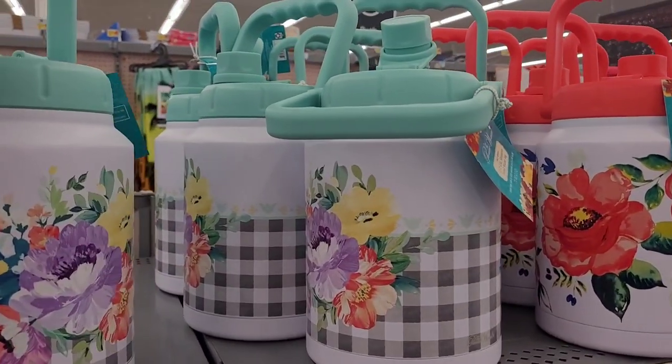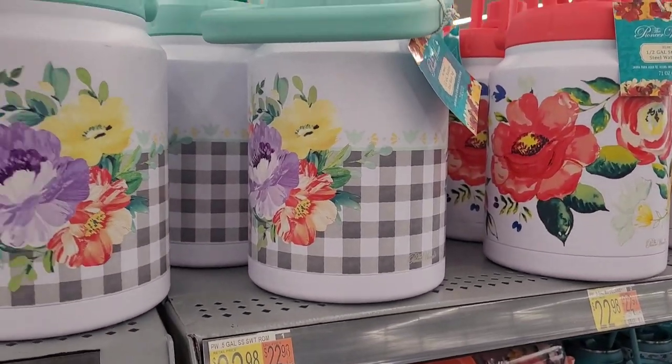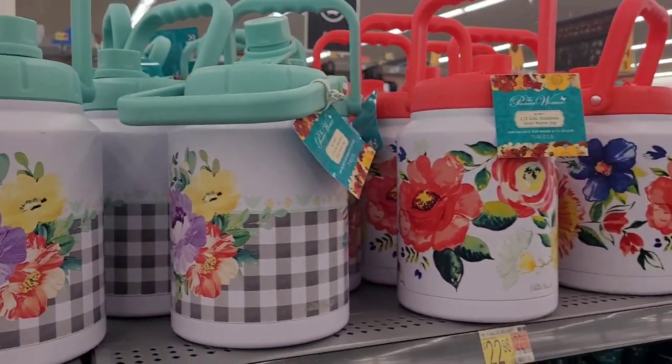Look at this — stainless steel water jug. See the patterns? $22.98. Those are absolutely beautiful.